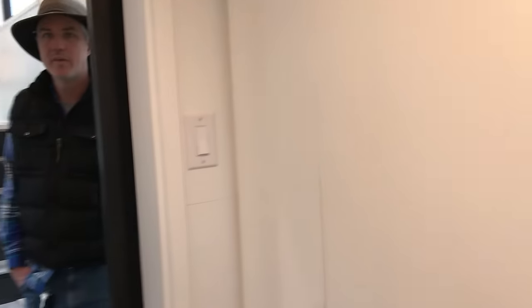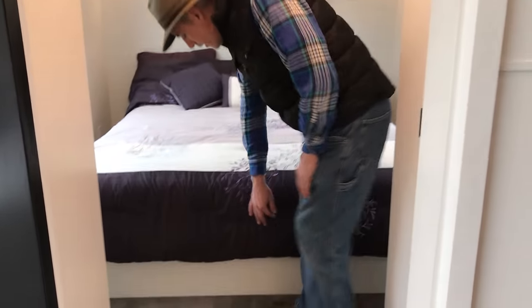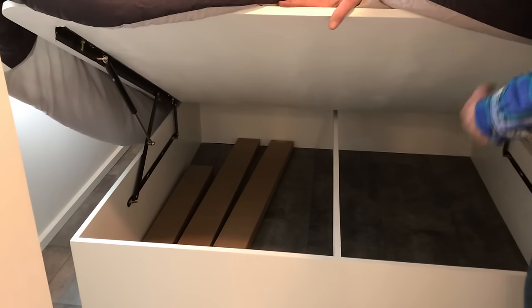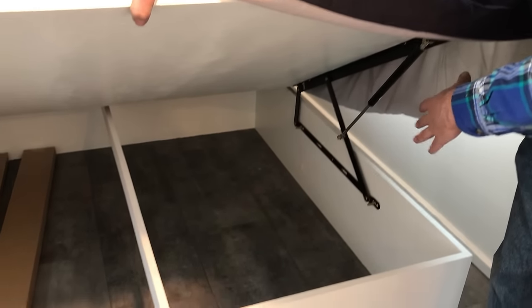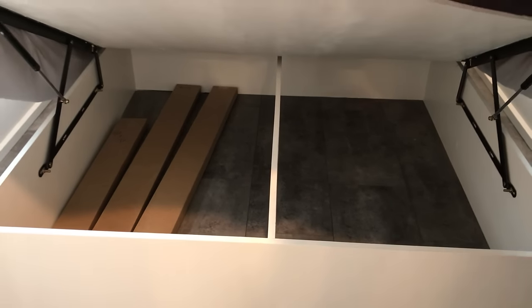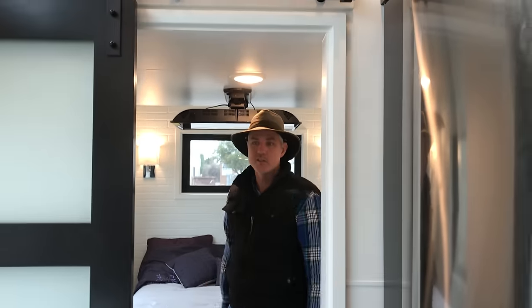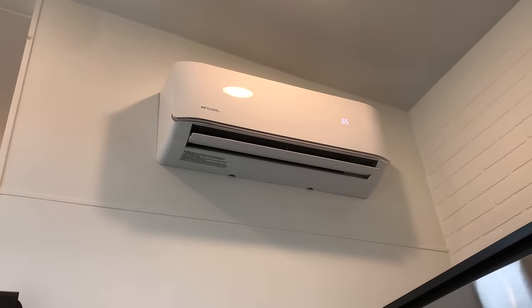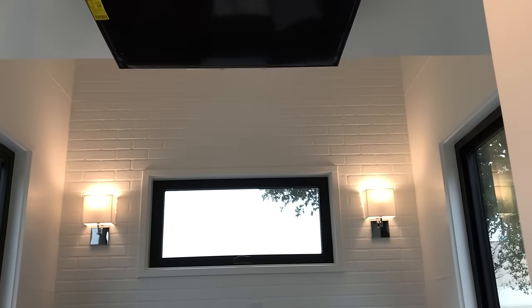It's just a bed platform with a special hinge mechanism you have to purchase specifically for this. It's got tons of space — you can put Rubbermaid bins under there, probably about eight of them. The weight of the mattress holds it down; the springs are strong but the mattress does keep it down. We've got a dual mini-split system — one here and another one above the bed.